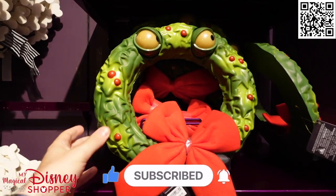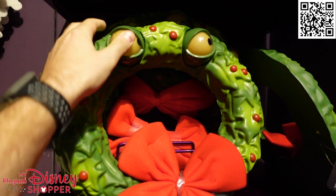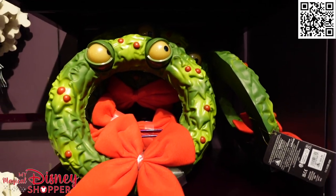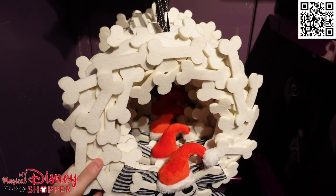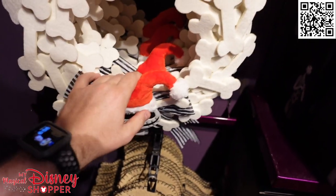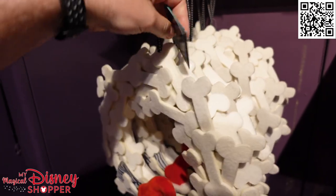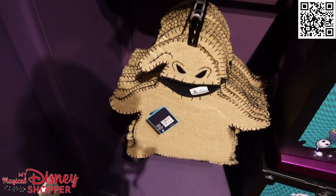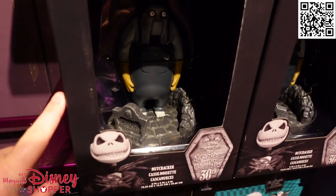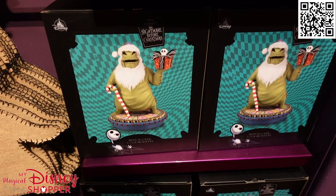Some other fun Nightmare Before Christmas items include this little wreath — it's like a foam and goes for $65. The eyeballs do not move, though it looks like that one's eyes are in a different spot. Then the nice felt Nightmare Before Christmas Jack Skellington wreath — those are $60. They also have the Oogie Boogie stocking for $35, and Nutcrackers featuring Oogie Boogie himself.